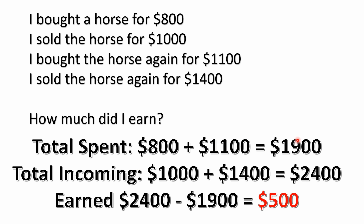Where the money came from, we don't know — somehow he had it. The total money coming in was $1,000 plus $1,400, because he sold the horse for $1,000 the first time and $1,400 the second time. That's $2,400 total received. So the amount he earned altogether was $2,400 minus $1,900, which equals $500. That's how much he came out ahead.